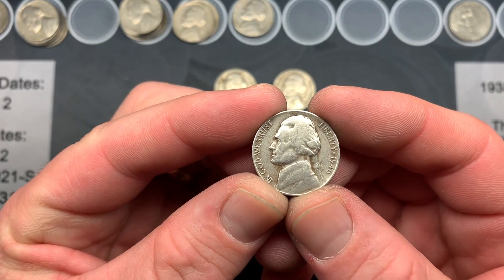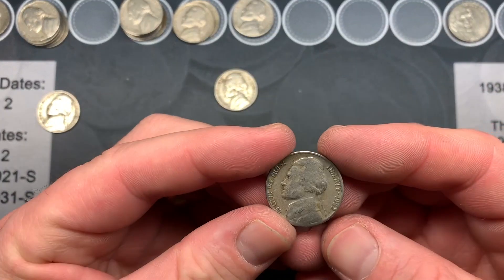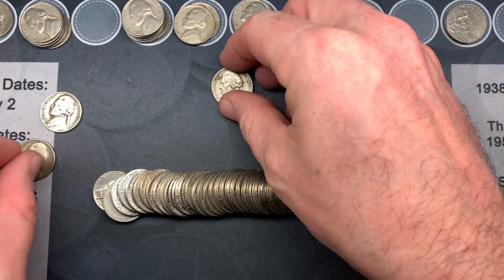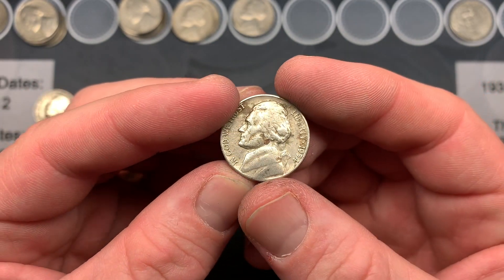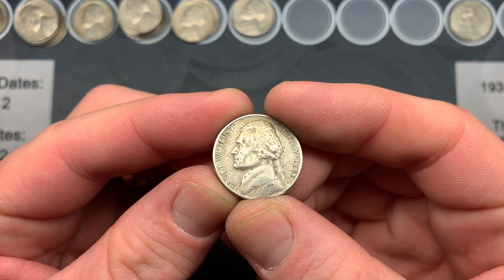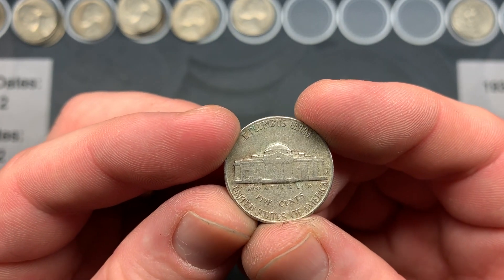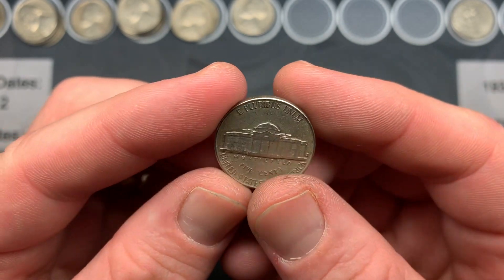On roll 42 my wife handed me another oldie: 1946 Philadelphia, gotta love the oldies. Over the past couple of rolls we also had a 1952 Philadelphia and a 1954 Denver — I think that's the second 54 Denver today. On roll 44, I'm so excited because my brother just handed me a key date. Check this out — it's a 1938-S, San Francisco mint mark. I checked the Red Book: 4.1 million minted. Rob Fine's Treasures Nickel checklist confirms it's a key date!